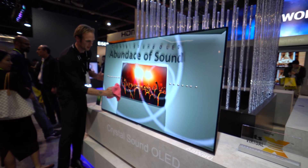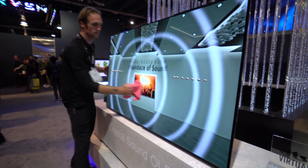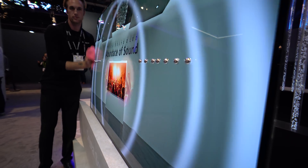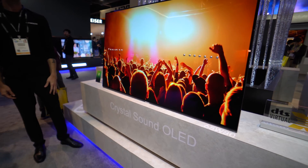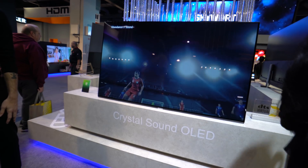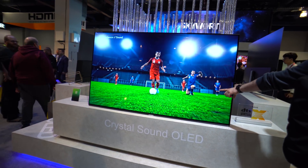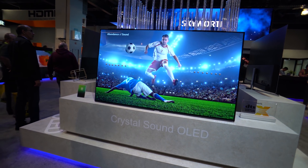Speaking of getting your sound as close to the TV as possible, how about your sound actually coming from out of the screen? Believe it or not, that's actually a thing. Skyworth has an OLED TV that actually emits crystal clear sound right out of the TV screen itself, which was sort of amazing. I'm not sure how practical it would sound for a movie or TV show, but it did seem to work pretty well.